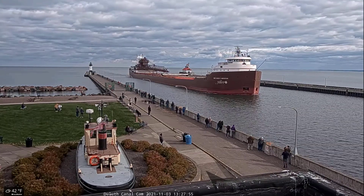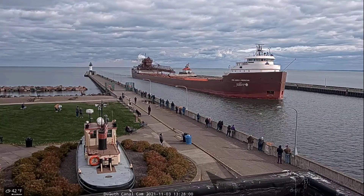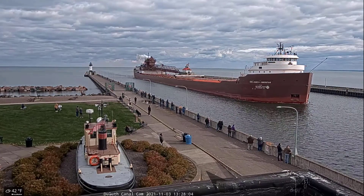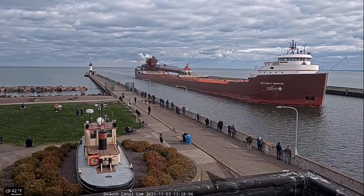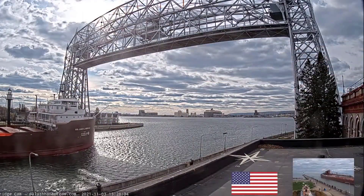Above the deck of the Oberstar is a 250-foot self-unloading boom, which allows her to unload her own cargo at a rate of 6,000 tons per hour, without the use of shore-side equipment. The Honorable James L. Oberstar is currently owned and operated by Interlake Steamship Company of Middleburg Heights, Ohio.